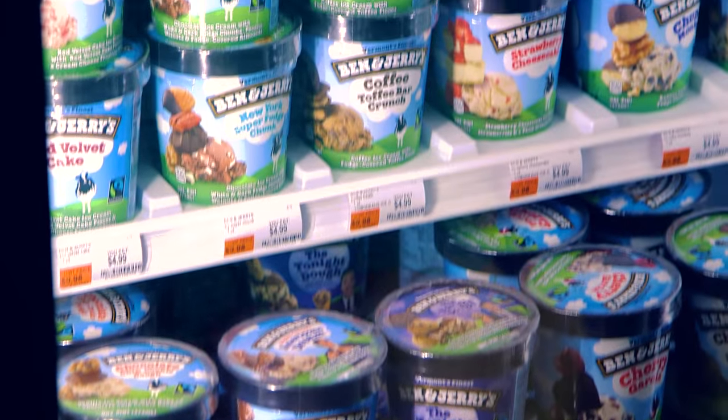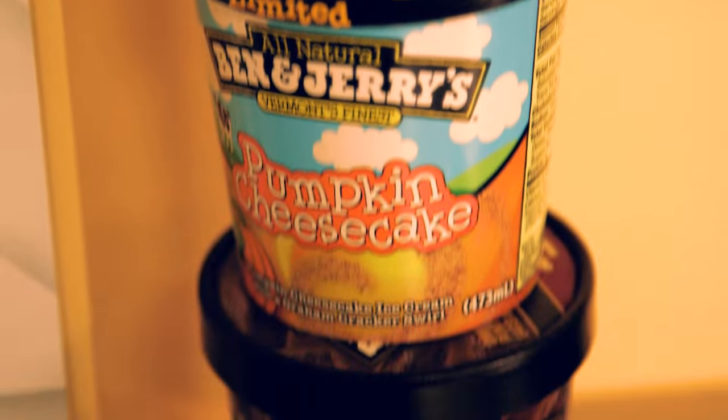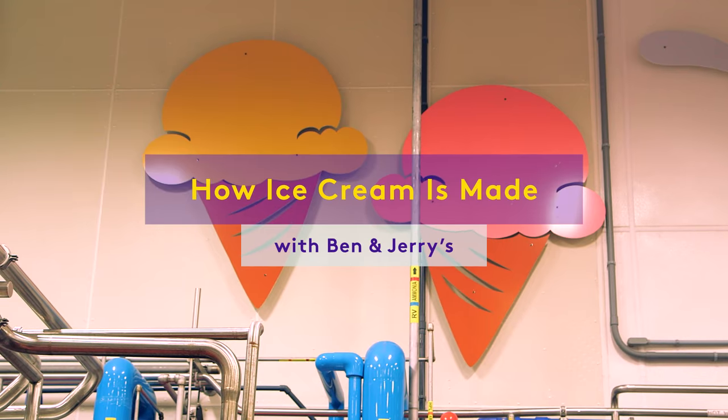Ice cream. We can never get enough. Whatever the flavor or the toppings, this fad will never fade. So come along with us to learn how ice cream is made.